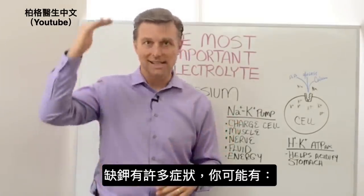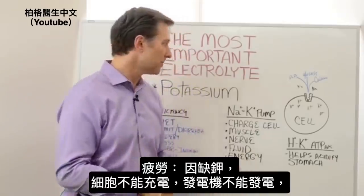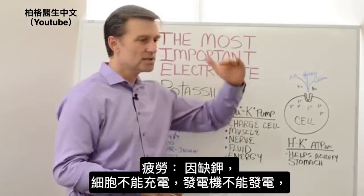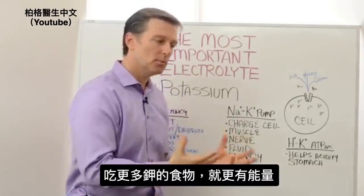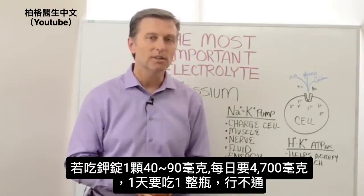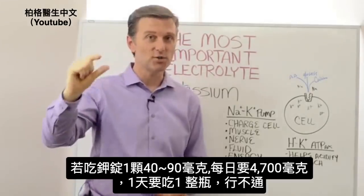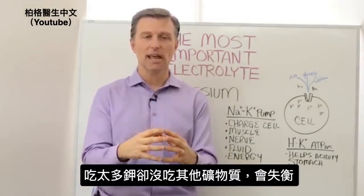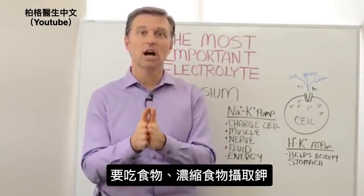Since potassium is so hard to get in the diet — because people don't realize how much they need and they're not eating enough vegetables — you can experience a set of symptoms. Number one is fatigue. Fatigue can come from a potassium deficiency because if you don't have enough potassium, your cells electrically are way down and can't pump anymore. That's why when people start eating more potassium foods they have more energy. The problem is if you try to take a potassium pill, it only contains about 40 to 90 milligrams — you need 4,700 milligrams, so you'd need a whole bottle. The pills are not going to work, and if you took that much potassium without the other minerals you'd throw things out of balance. You want to get your potassium from food or food concentrates.